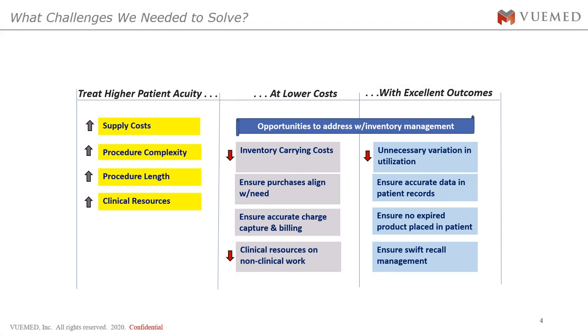What were the challenges that Loma Linda was looking to solve? They needed to treat higher patient acuity and hone in on supply costs. They wanted to perform more complex procedures, which require more complex supplies. They needed to maximize procedure throughput and clinical resources — and do that at lower costs. That meant lowering total inventory cost, ensuring purchases align with needs, reducing waste on hand, and starting accurate charge capture and billing, which is a very big challenge in today's environment.